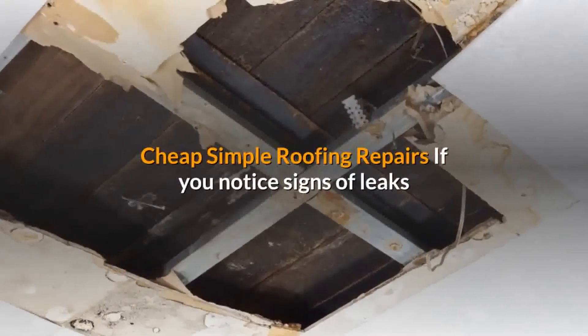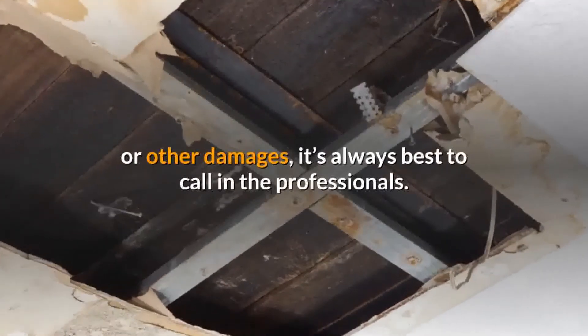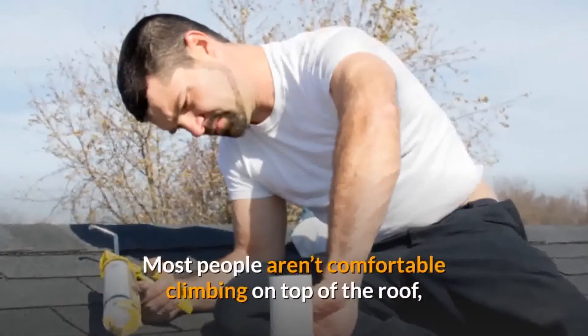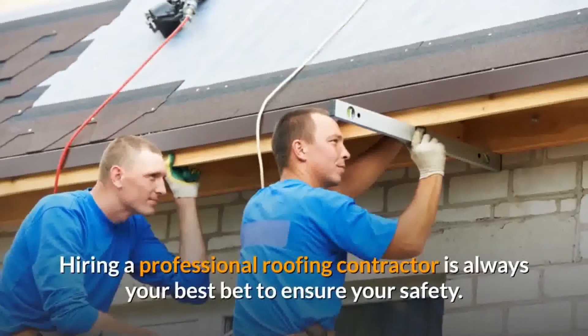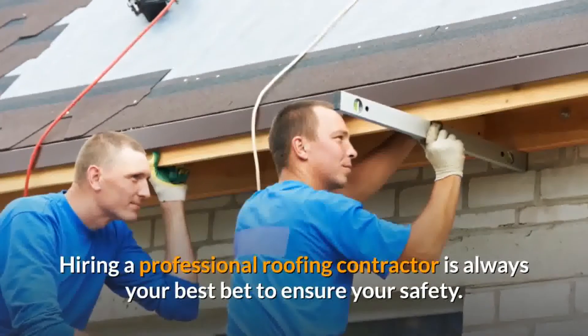For cheap, simple roofing repairs, if you notice signs of leaks or other damages, it's always best to call in the professionals. Most people aren't comfortable climbing on top of the roof and don't have the skills required to perform proper repairs. Hiring a professional roofing contractor is always your best bet to ensure your safety.